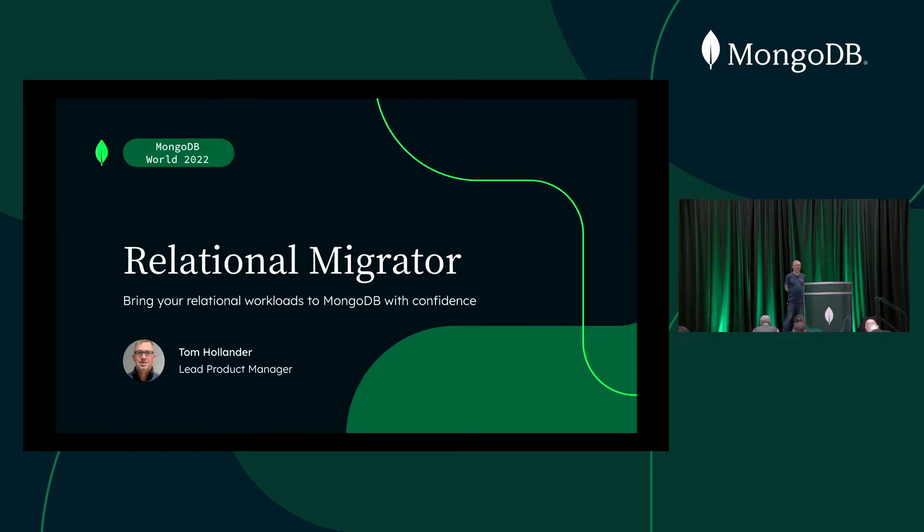For this session, we are looking at MongoDB Relational Migrator and bringing your relational workloads to MongoDB with confidence. There's an introduction of a new product that takes away the pain from modernization projects. Delivering this for you is based out of Sydney, Australia — an individual who was previously responsible for MongoDB Charts, now focused on tooling to help migrate data from relational databases to MongoDB.